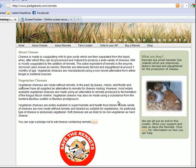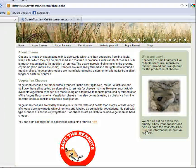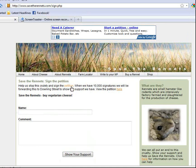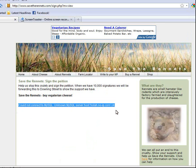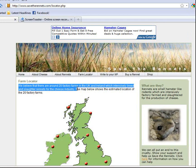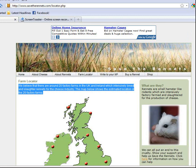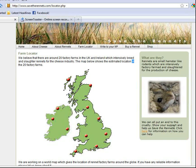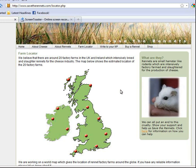I'm going to look at a couple of links to see if they work — it's always good to check links and see where they bring you. That link works. Here's another: 'Click here for information on how you can help. Help us stop cruelty and sign a petition.' There are a ton of links on here, but this one could not be found. Let's try Farm Locator. It says: 'We believe there are around 20 factory farms in the UK and Ireland which intensively breed and slaughter rennets for the cheese industry. The map below shows the estimated location of 20 farms.' This map is not very specific — anyone could have plotted points on it. I'm definitely thinking this site is questionable and I would not use it as a sole source of information.